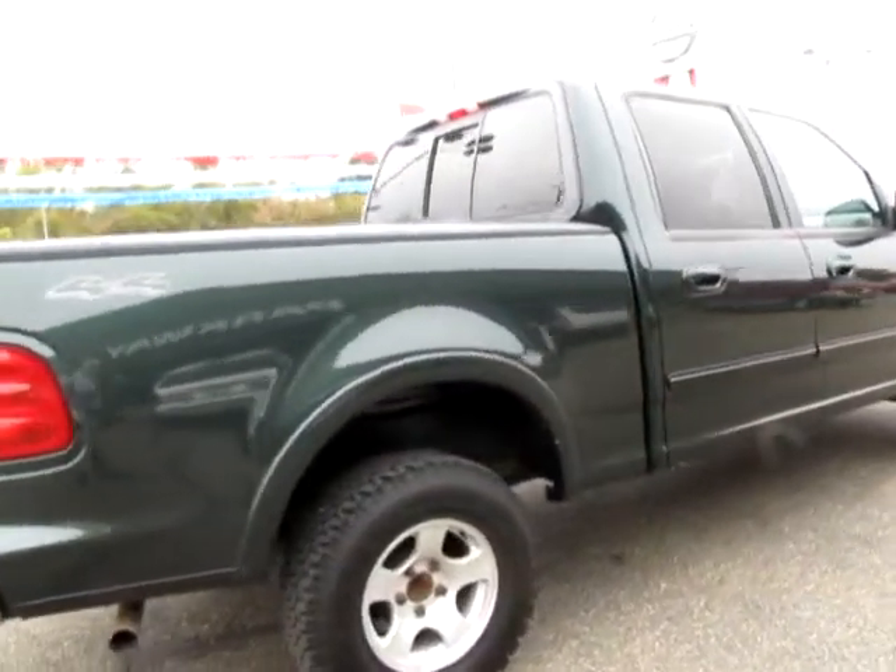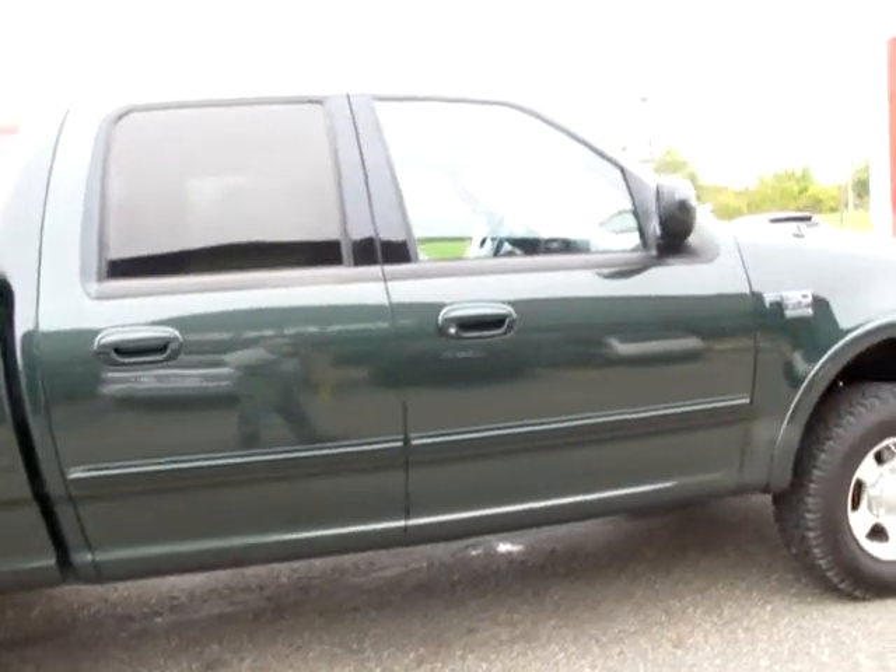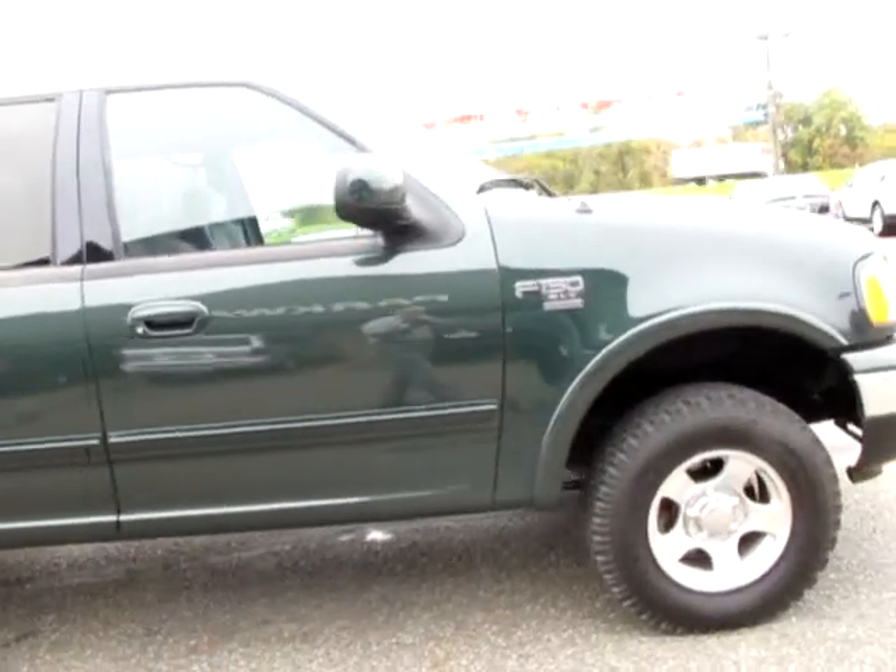Stock number 9576. 2003 Ford F-150 SuperCrew XLT 4WD.